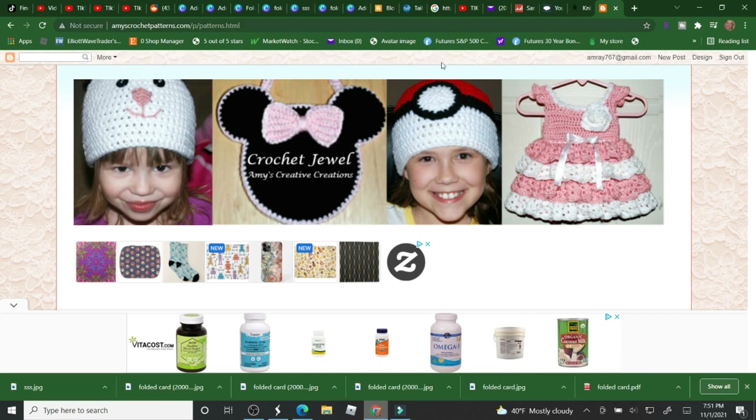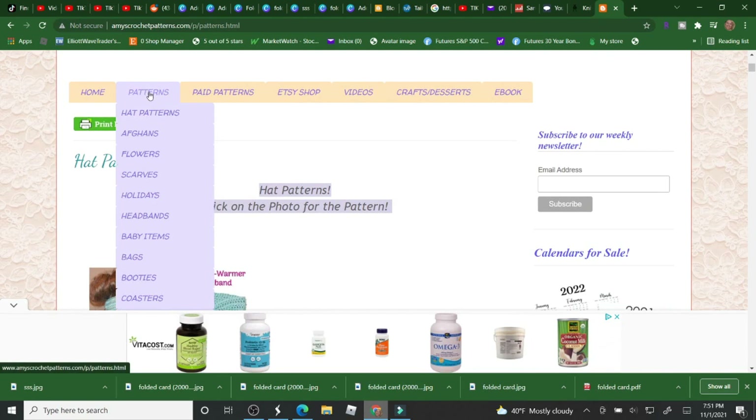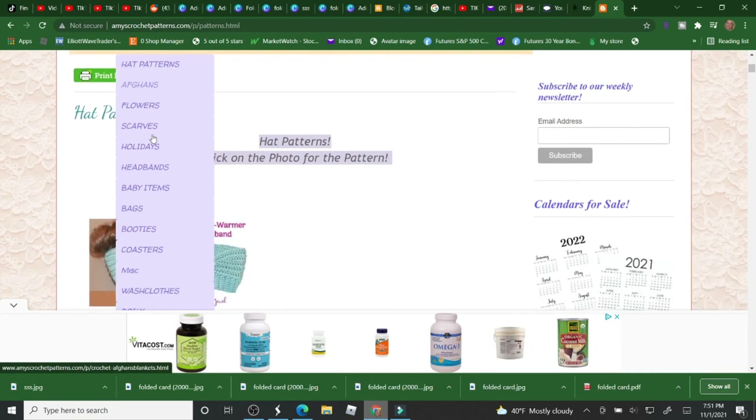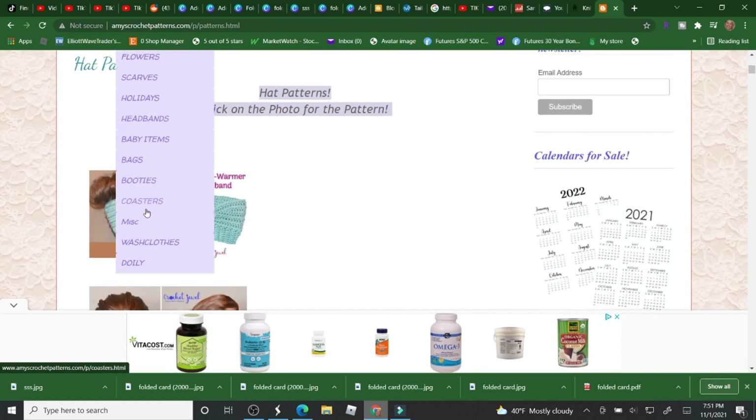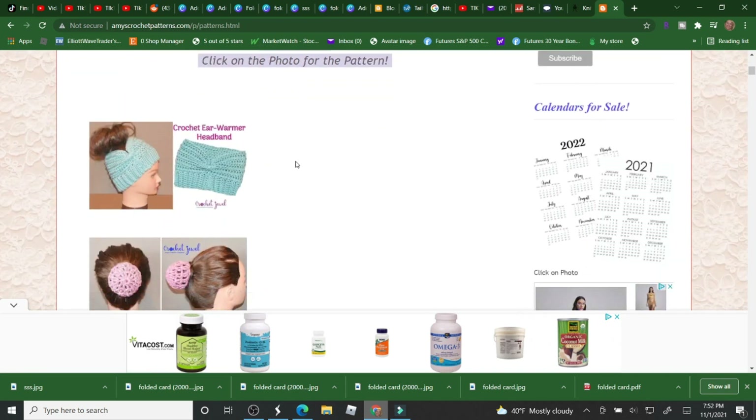I also have my amyscrochetpatterns.com blog, and if you go to patterns I have all kinds of patterns: hats, afghans, flowers, scarves, holidays, headbands, baby items, bags, booties, coasters, miscellaneous, washcloths, doilies. I clicked on hats and I have up to at least six to seven hundred free patterns.